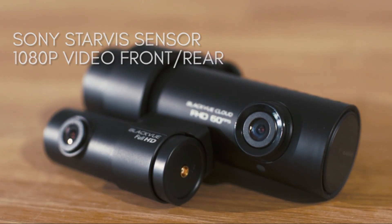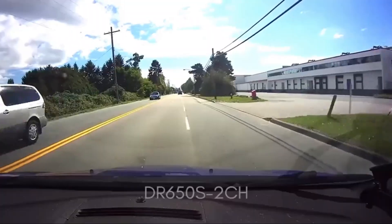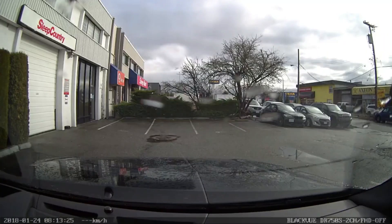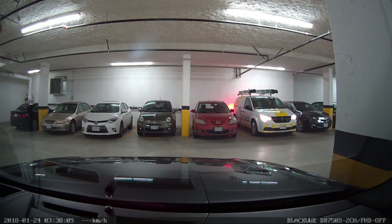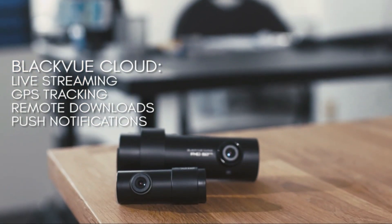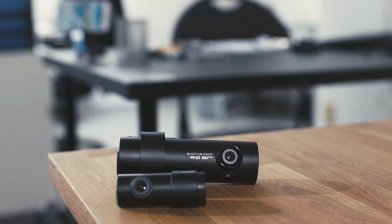The video performance had fallen behind competitors that offered full HD recording at a similar price point. For that reason, many customers went with products like the ThinkWare and BlackVue which offered features and video quality that were preferable. While the newer model offers significant upgrades, we have to also look at how it compares with other leading market dash cams such as the ThinkWare and BlackVue in terms of video quality.